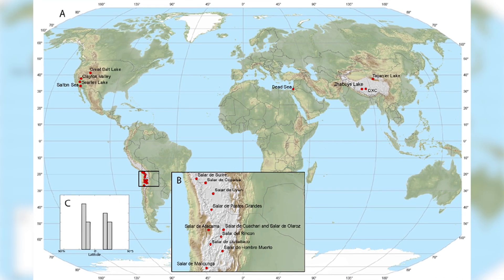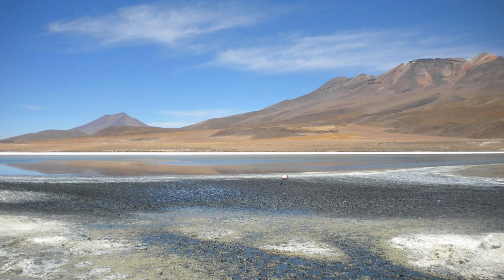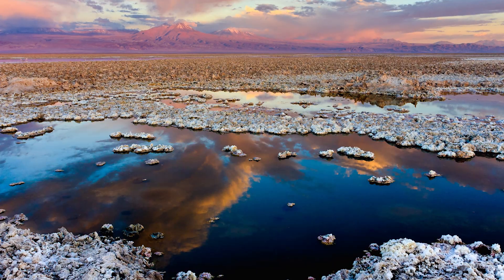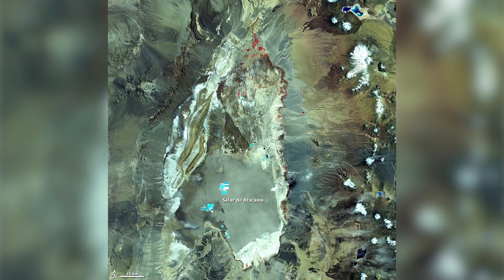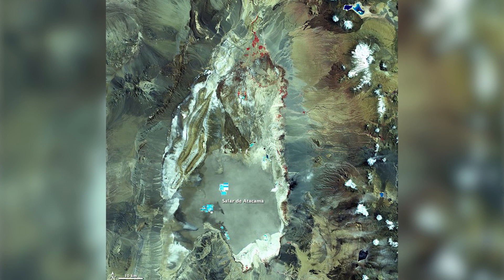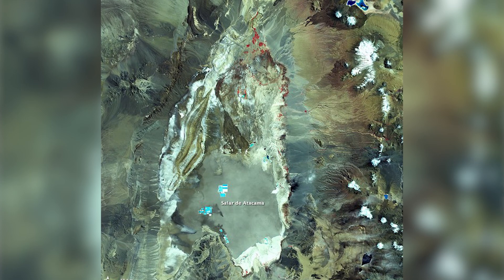As of 2017, most of the world's lithium production is in South America, where lithium-containing brine is extracted from underground pools and concentrated by solar evaporation. The standard extraction technique is to evaporate water from brine, and each batch takes about 18 to 24 months.